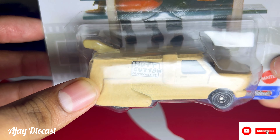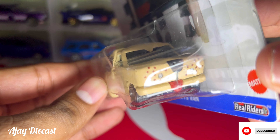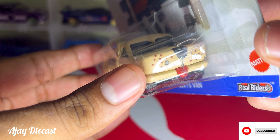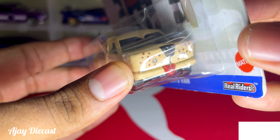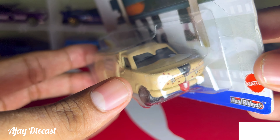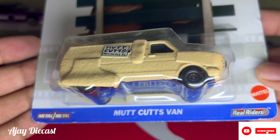Check out the front of the van — the attention to detail is incredible. You've got the nose, the tongue, and even little ears on the top. It is the small details that really make this piece stand out in any collection.